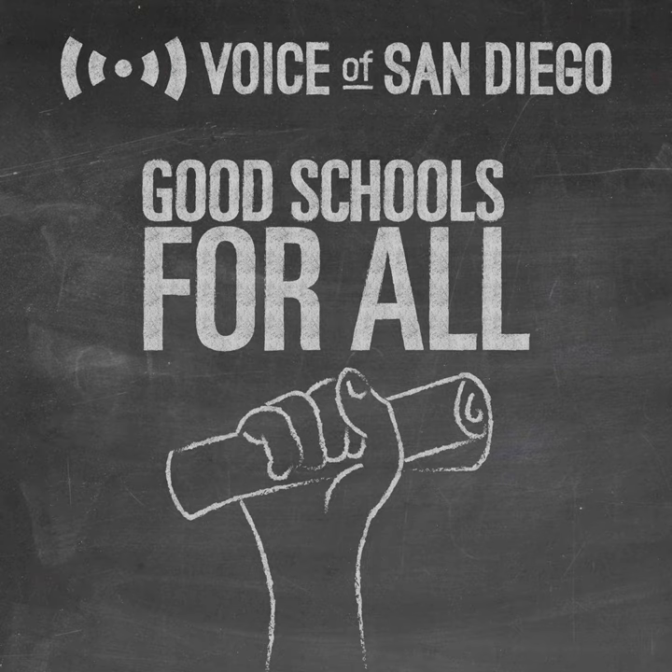But that's something our great state could do with the right investment and the right policy decisions in Sacramento. We could build the infrastructure, train the teachers, and create that high-quality additional year of early education, which I think we would see dividends from in child achievement in the K-12 system.